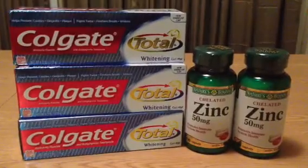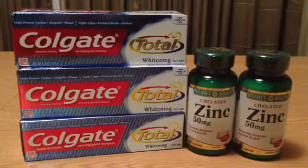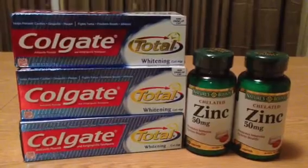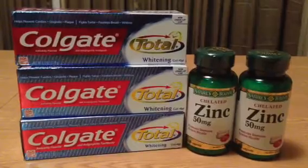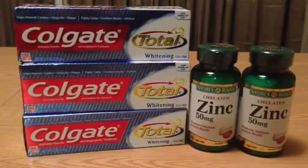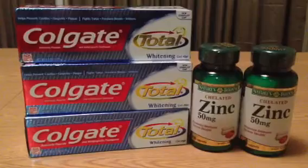I received a 30% off coupon in my email and I really wanted to try to use it. I've received these before and I really struggle with using them because a lot of times — maybe always — they exclude sale items. The items I'm most familiar with in the circular are the ones on sale. So I loaded it to my card and then went into CVS.